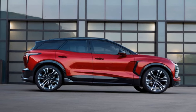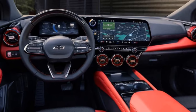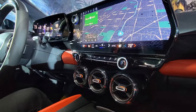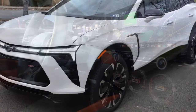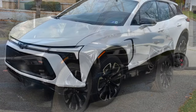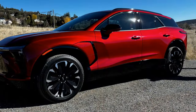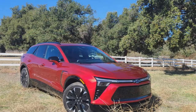Good things come to those who wait, and the eagerly anticipated Blazer EV is no exception. Finally making its way to dealer lots, with order banks now open, the most affordable Blazer EV, at least for the moment, is the 2LT AWD, priced at $56,715. Opting for the RS variant with all-wheel drive sets you back $60,215, while the long-range rear-wheel drive model is expected to start at $61,790. Anticipate the performance-oriented SS trim to be in the vicinity of $66,000. Certain versions may qualify for the $7,500 federal tax credit.